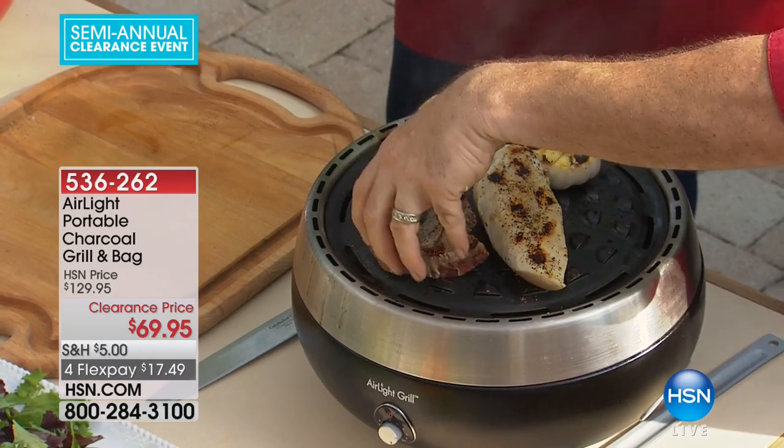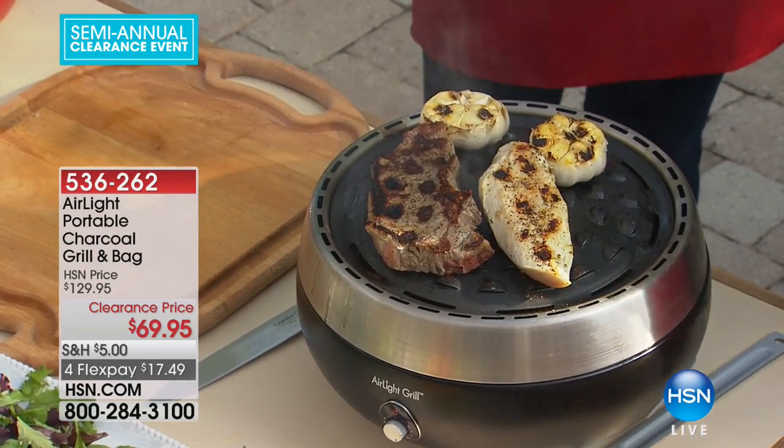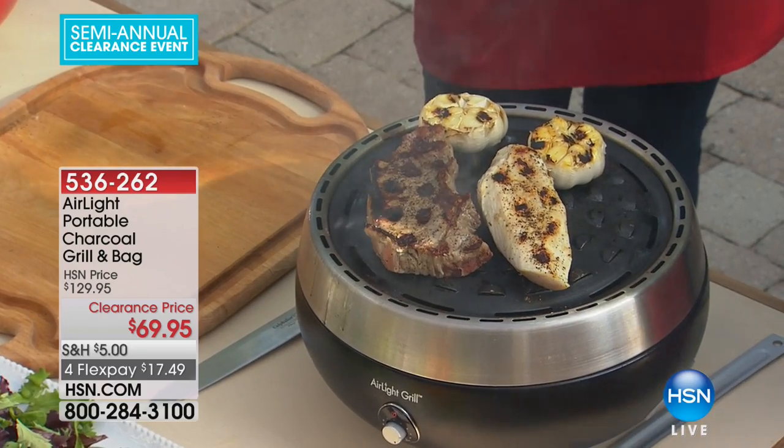That steak was on this side, the chicken was over here, the garlic was up here. Here's the special part — this is what I mean about the holes in the grill plate and how it pulls the heat across.